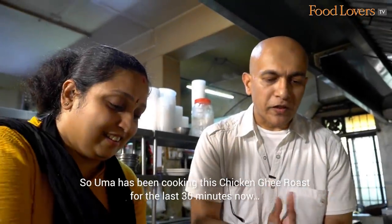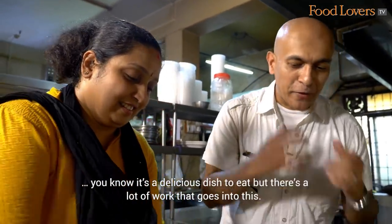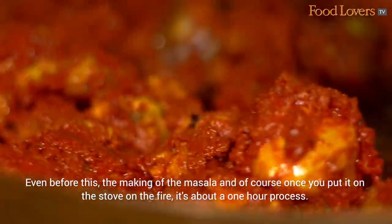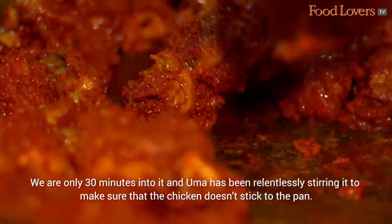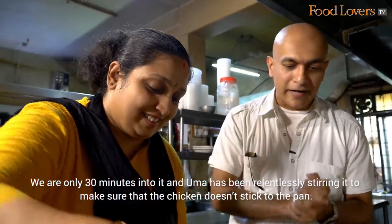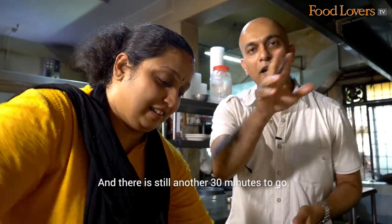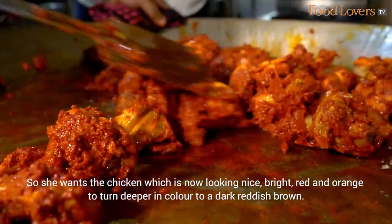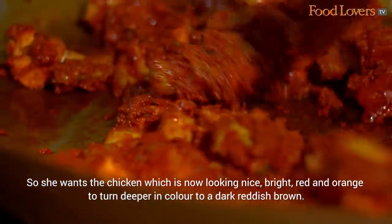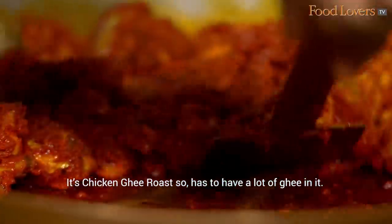Uma has been cooking this Chicken Ghee Roast for the last 30 minutes now. It's a delicious dish to eat but there's a lot of work that goes into this. Even before this, the making of the masala — and once you put it on the fire, it's about a one-hour process. We're only 30 minutes in and Uma has been relentlessly stirring to make sure the chicken doesn't stick to the pan. There's still another 30 minutes to go, and the chicken is looking nice, bright red and orange, expected to turn a darker reddish brown. There's more ghee going in — the Chicken Ghee Roast has to have a lot of ghee.